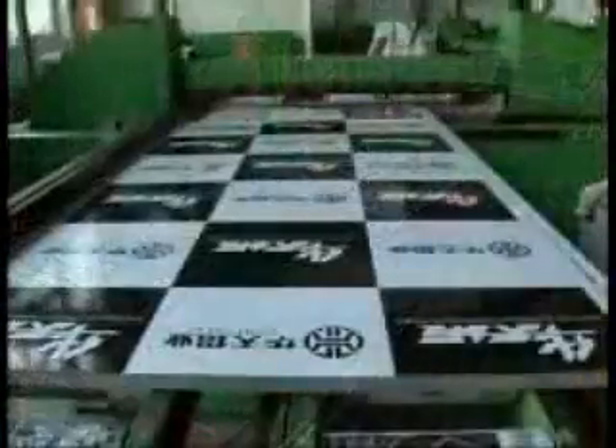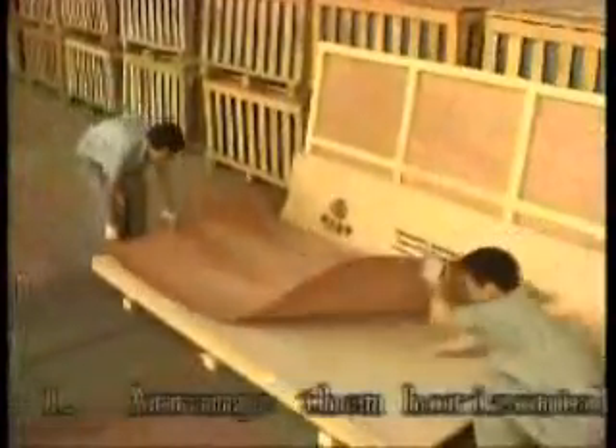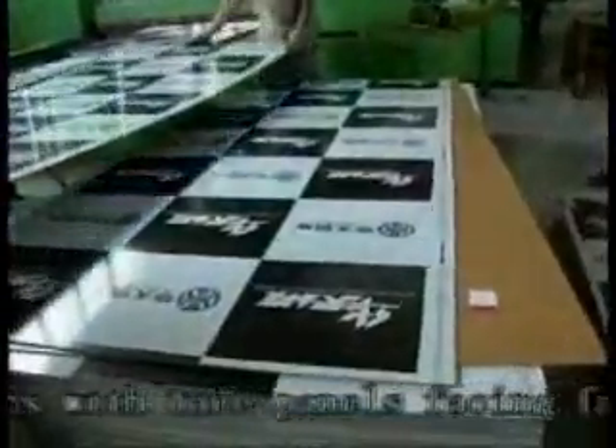Storage of aluminium plastic composite plates: 1. Arrange them horizontally on plywood, not more than 100 composite panels per case. 2. Arrange them in pairs with face panels facing face panels.